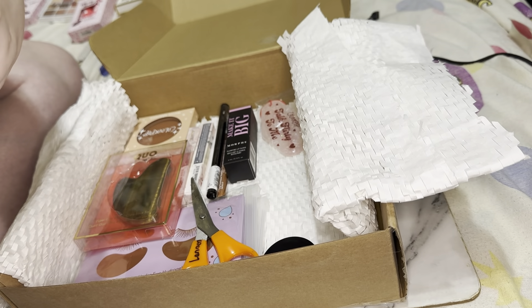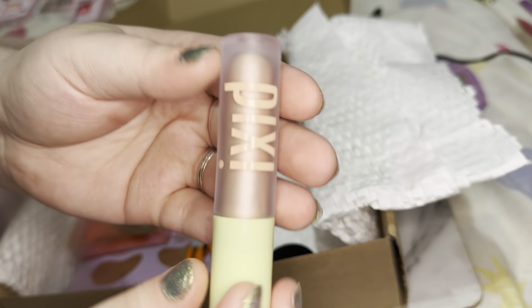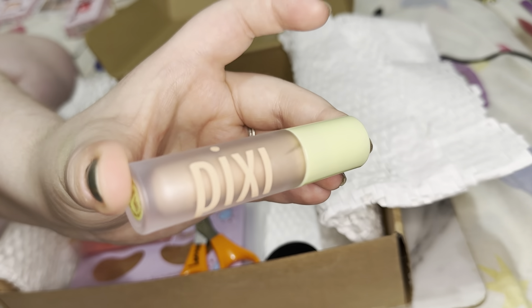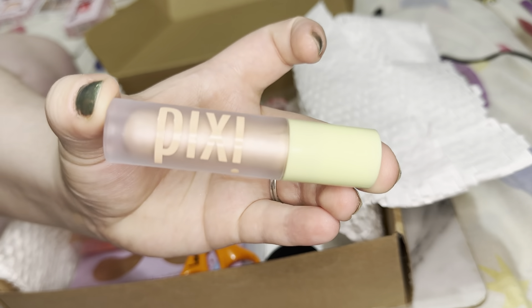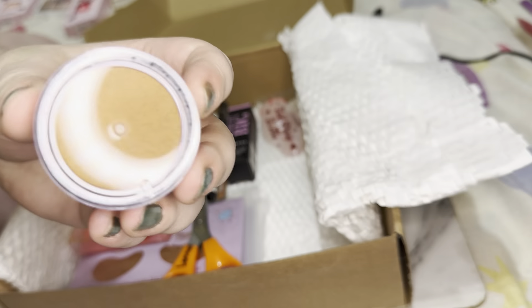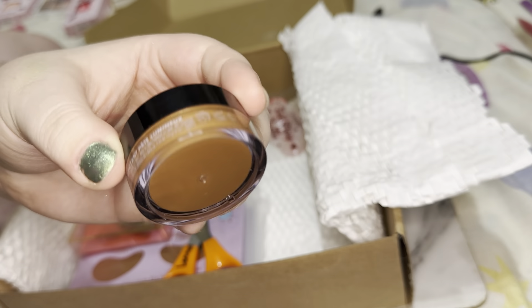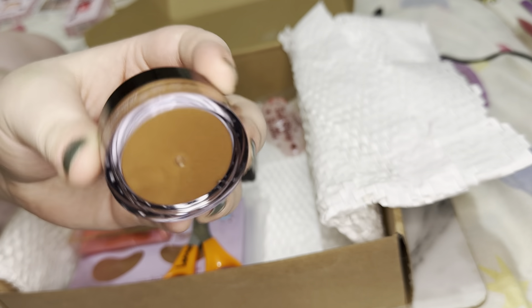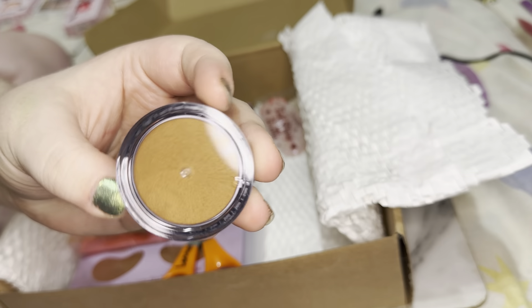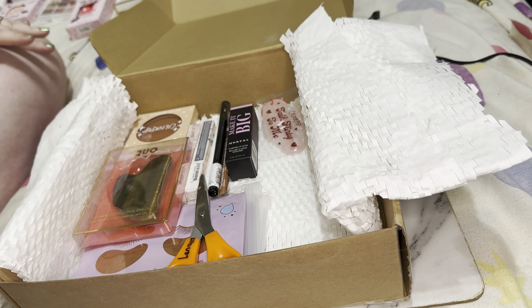I have this Pixie Beauty Eye Lift Max — I'm gonna add this into my giveaway as well because it's just not a shade I'll get any use out of. And then we have this bronzer by e.l.f. — I'm gonna add this into my giveaway too, because it's gonna be too dark on me. I can already tell it's going to pull too warm and too dark.